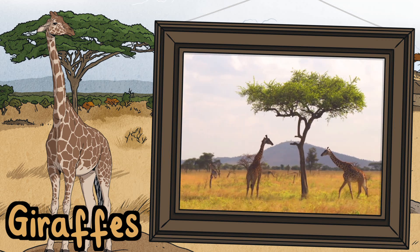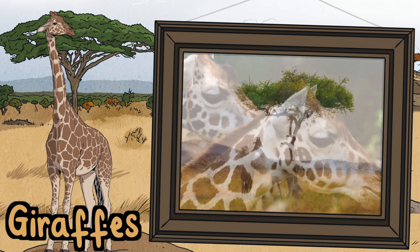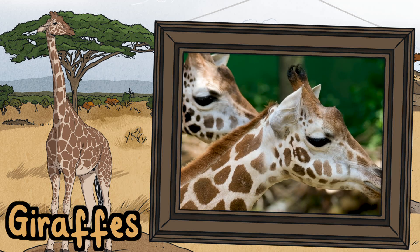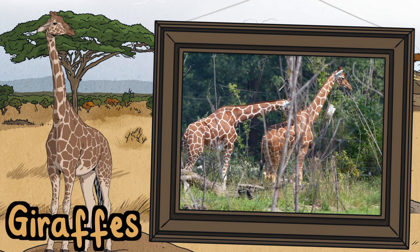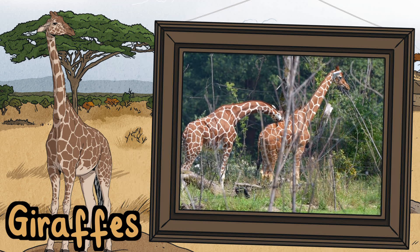Giraffes. There are four different types of giraffe: Northern, Southern, Maasai and Reticulated. Each type has a different pattern on their skin. Giraffes are the tallest living animal. They have very long legs and necks. This helps them to reach the leaves on the high tree branches.